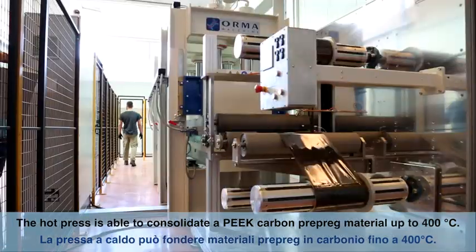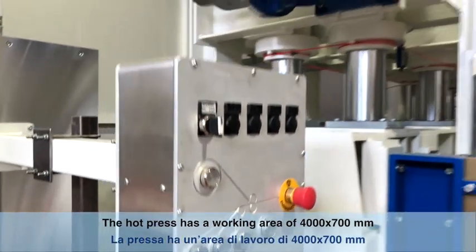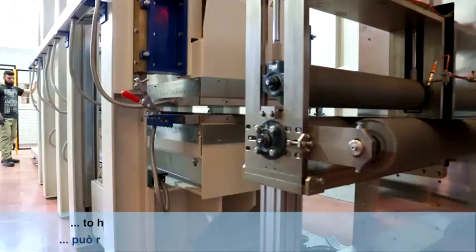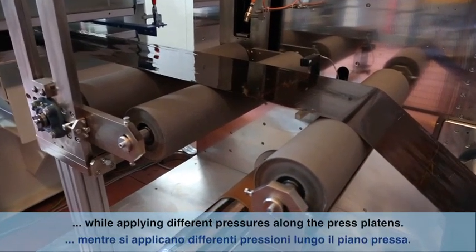The hot press can consolidate PEEK carbon prepreg material up to 400 degrees Celsius. It has a working area of 4000 millimetres by 700 millimetres and features several heating zones in which the material can be heated up to 400 degrees Celsius and cooled while applying different pressures along the press plates.